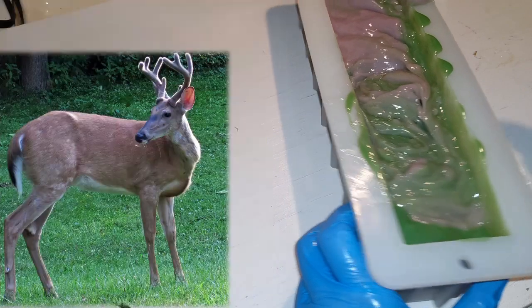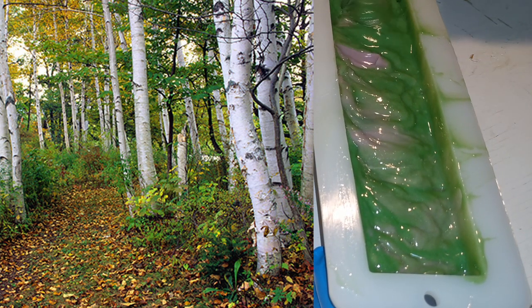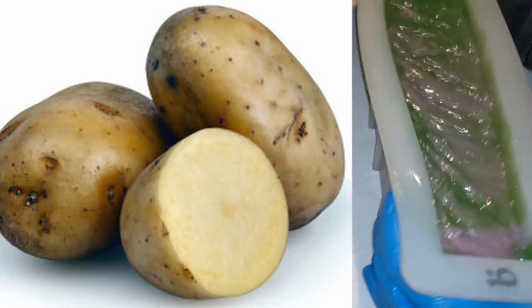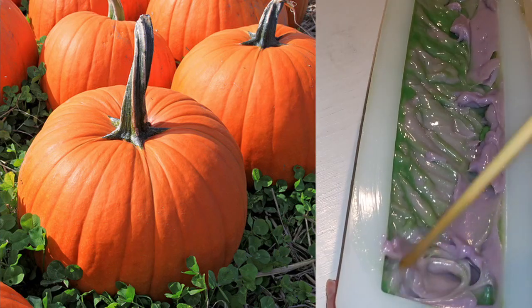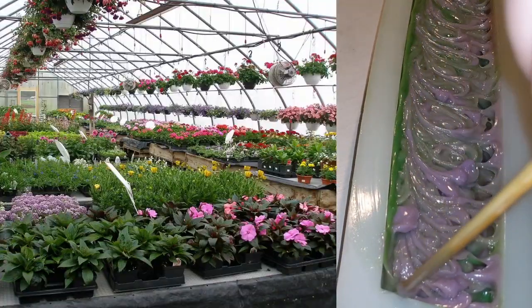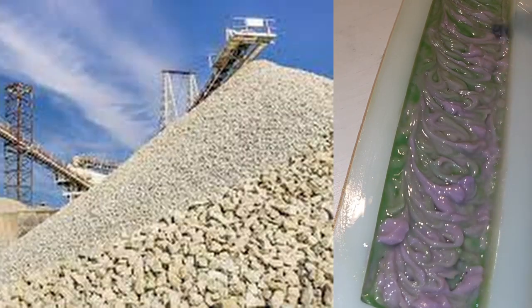New Hampshire's state mammal is the white-tailed deer and the bobcat. Their state tree is the American white birch. Their mineral is the beryl. Their rock is granite. Their gemstone is smoky quartz. Their state vegetable is the white potato. Their state fruit is the pumpkin — interesting to think of it as a fruit, but yes. Their state beverage is apple cider and their main economy sources come from dairy, beef, chicken eggs, greenhouse plants, hay, maple syrup, sweet corn, potatoes, apples, sand, gravel, and granite.